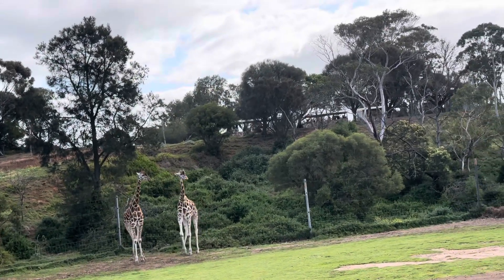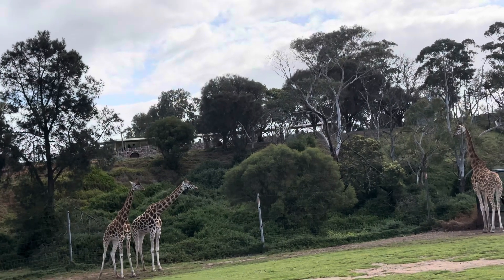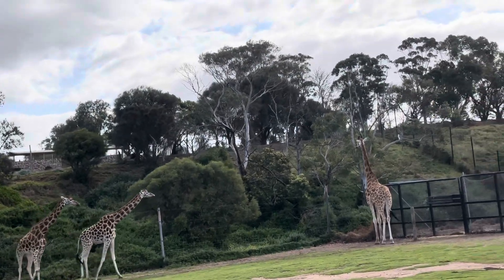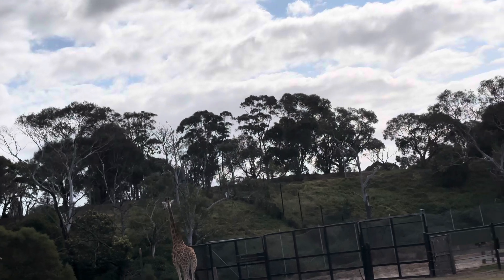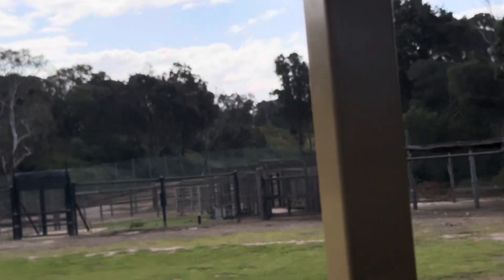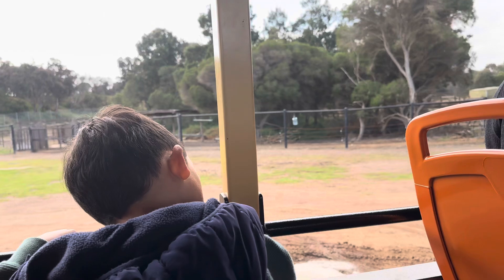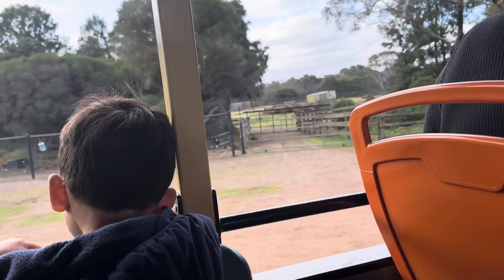Next to them we have AJ — you can tell him apart because he has a very wrinkly belly. And then next to him we have Jesse, who's one of the younger ones. He's very easy to tell apart because he's missing an ossicone on his head. An ossicone is those pointy things sticking out of their heads that sort of act as like fake horns. They get harder over time as they grow, and they can use those to be territorial if they need to.